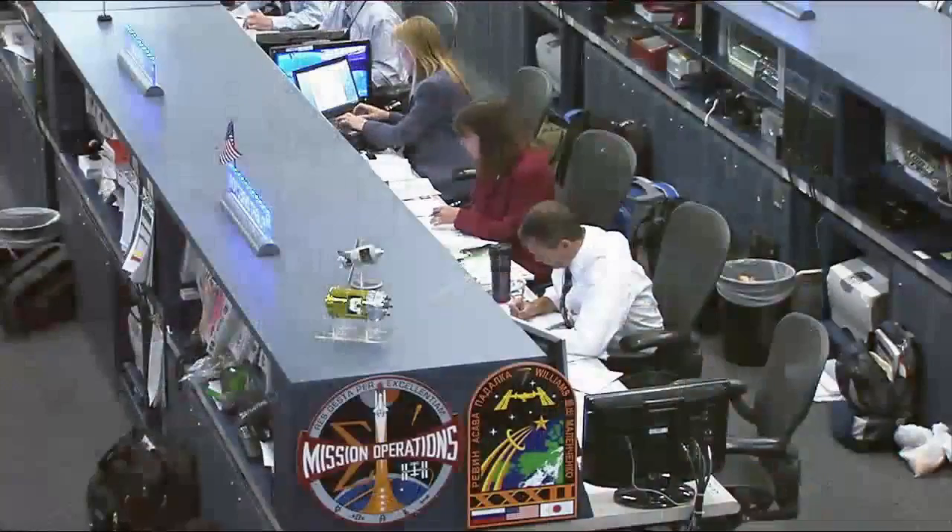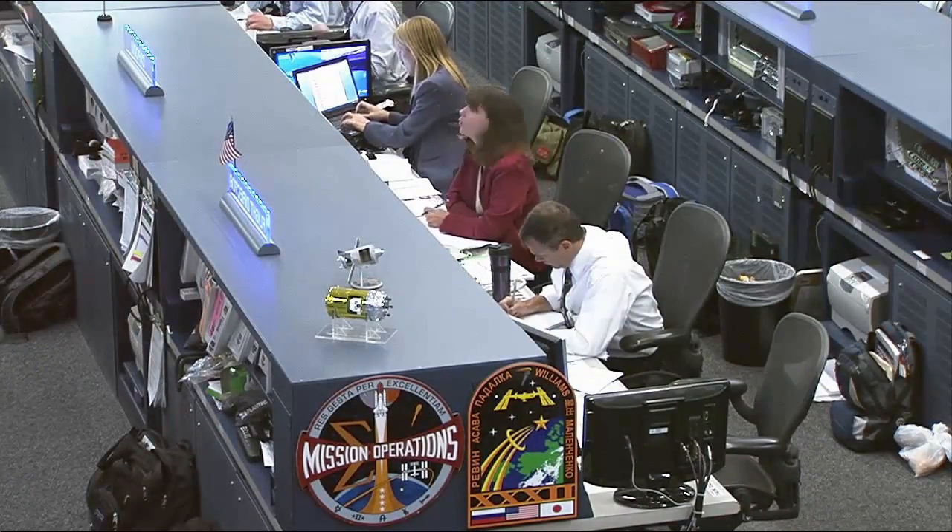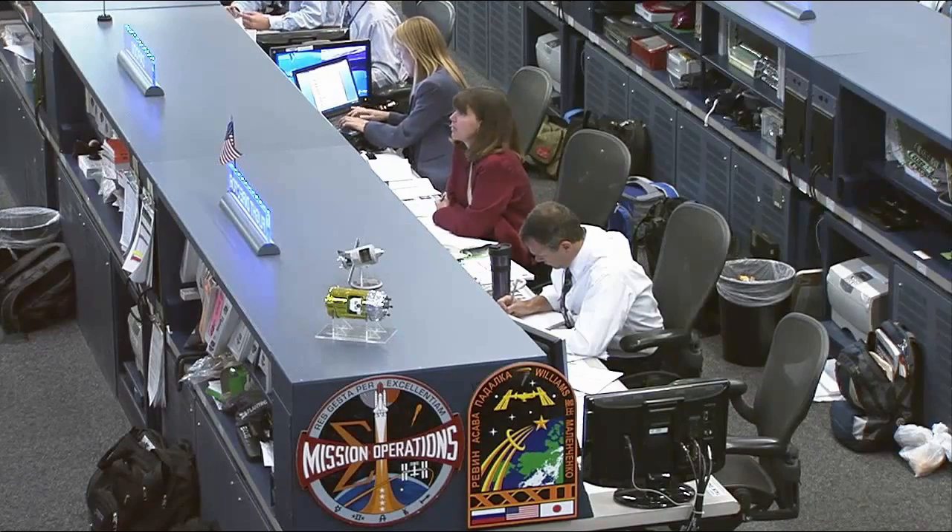The control room has recovered IOC-1 and we now have good attitude control using the VDE-1 alpha as planned pre-flight.